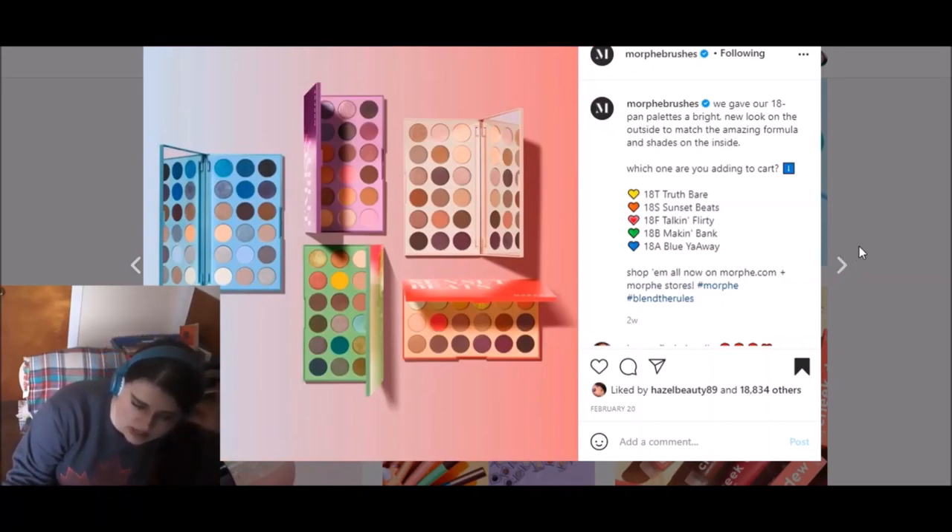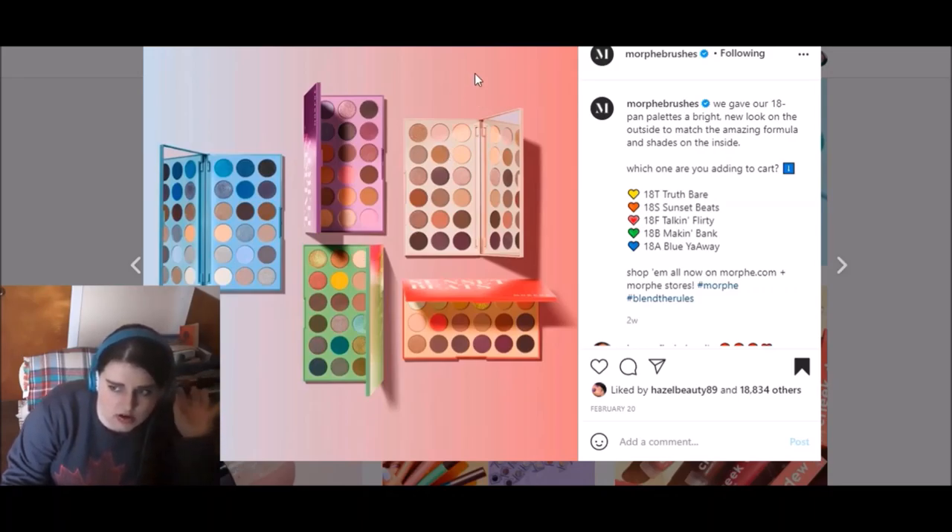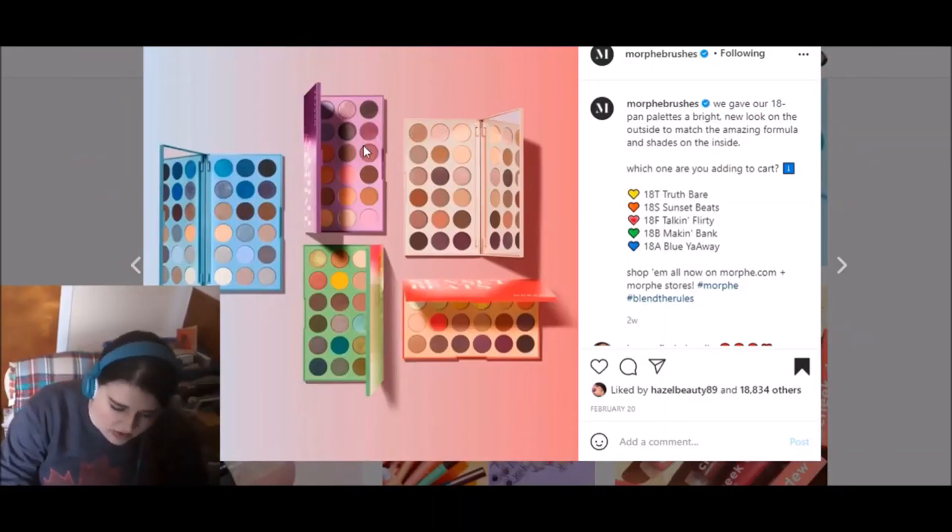Morphe has these 18-pan palettes that have been out for a while — I think they introduced them maybe a year or two ago. What they're doing now is updating the packaging, and they've also done this with the nine-pan palettes. I really like what they've done because Morphe used to have very standard black packaging — every single palette was just black on the outside, and I don't even know if the name was anywhere on the exterior. I ended up keeping all my Morphe palettes in their cardboard boxes because that was the only way I could tell them apart short of opening them. So I think updating the packaging is a great idea. I'm kind of surprised they weren't doing this all along. None of these palettes are new — they just updated the packaging.